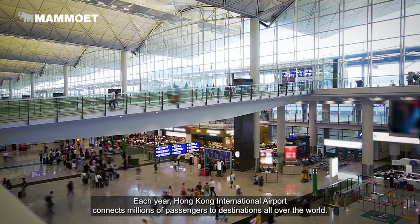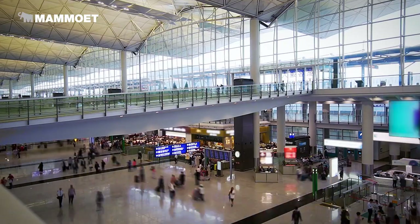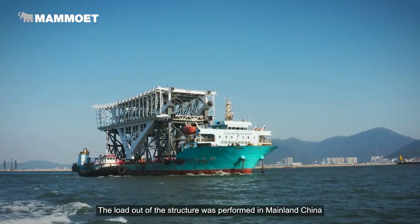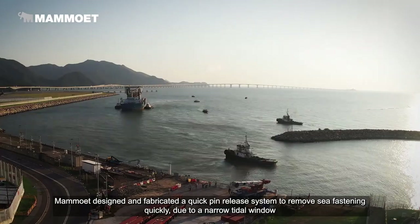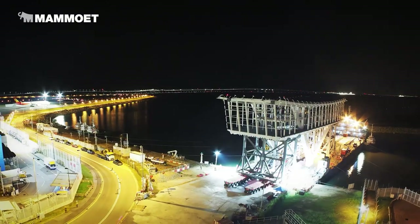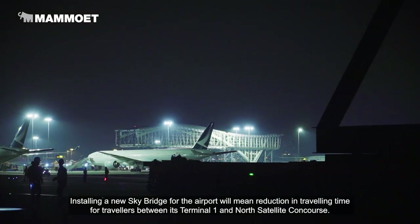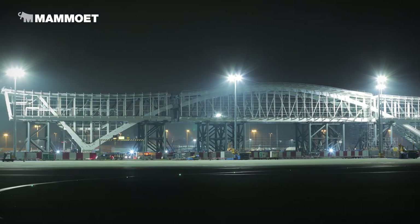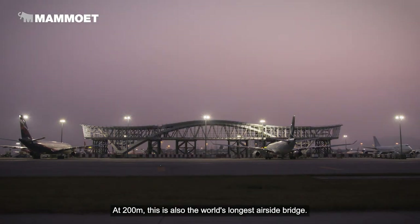Each year, Hong Kong International Airport connects millions of passengers to destinations all over the world. The loadout of the structure was performed in mainland China. Installing a new skybridge for the airport will mean a reduction in travelling time for travellers between its Terminal 1 and North Satellite Concourse. At 200 metres, this is also the world's longest airside bridge.